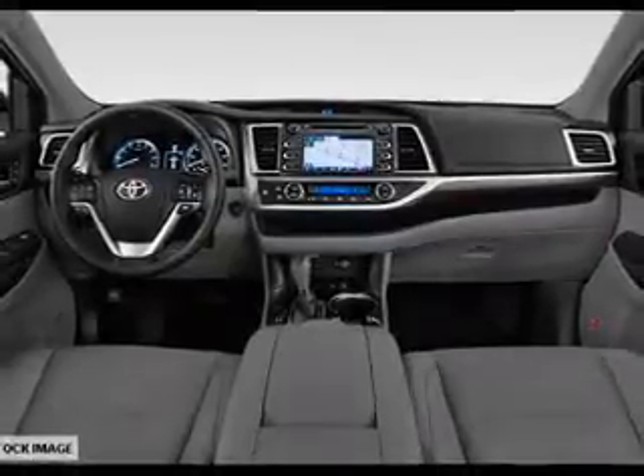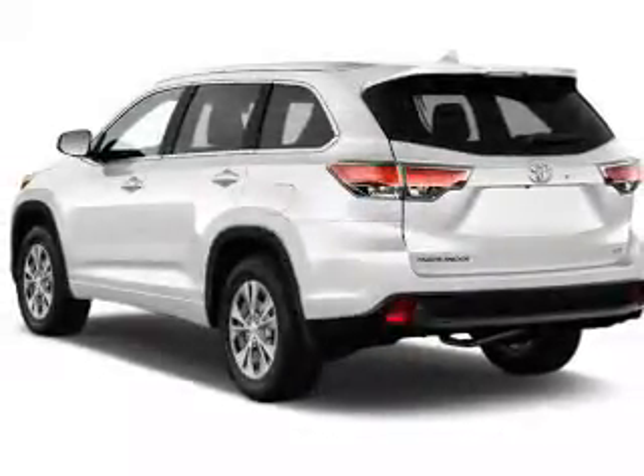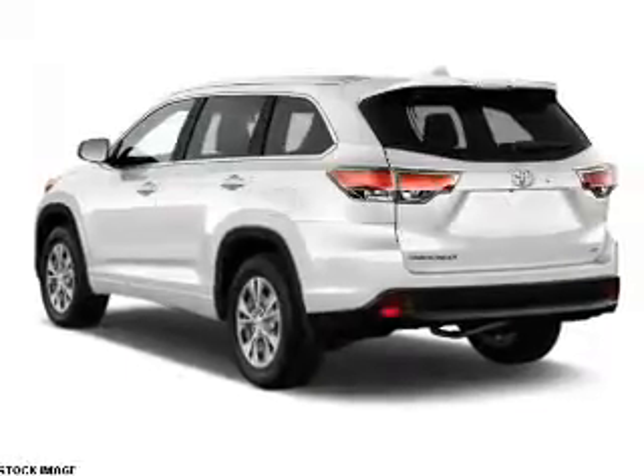The features include a panoramic sunroof, a spoiler, an alarm system, roof rails, keyless entry, power liftgate, independent suspension, brake assist, traction control, and stability control.